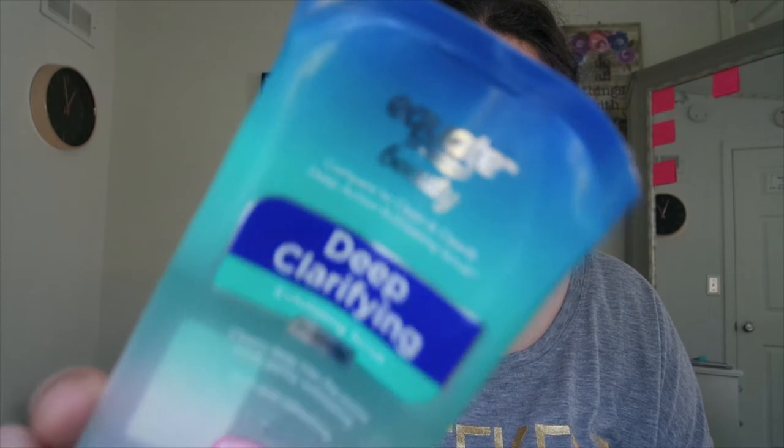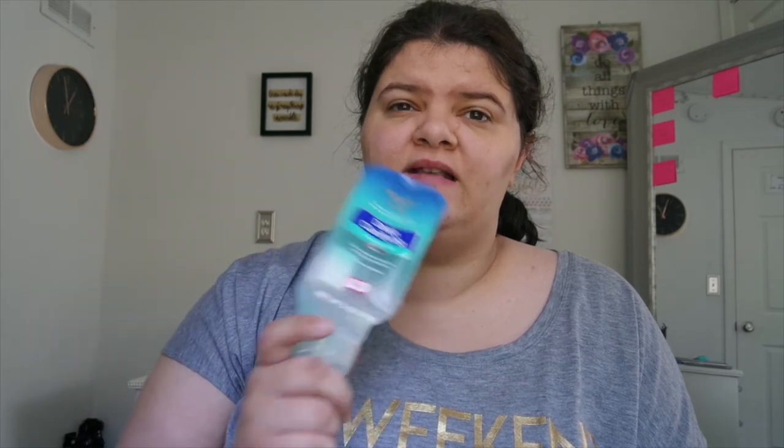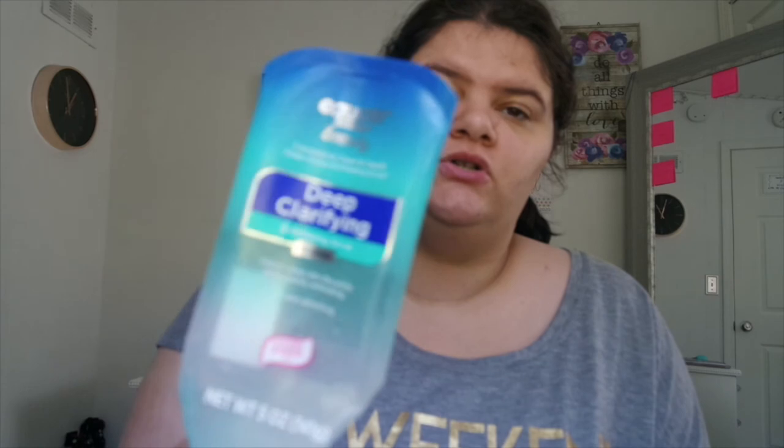Next we used up the Equate Beauty Deep Clarifying Exfoliating Scrub. You guys, my skin — I don't know if I had an allergic reaction to the detergent at work or something, but we have to wear face masks now. There was one day I wore one and my skin was done — dry, flaky skin all around my mouth area especially. This stuff helped so much to clear that up, so I definitely 10 out of 10 recommend if you have dry, flaky skin on your face.